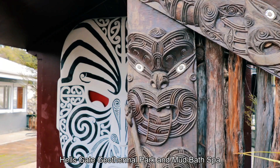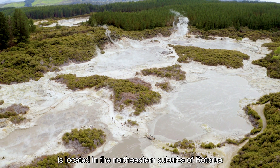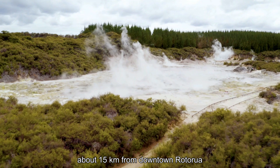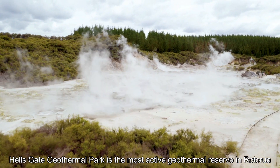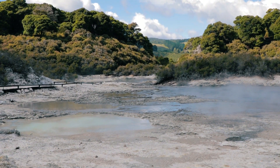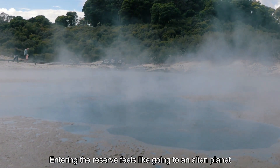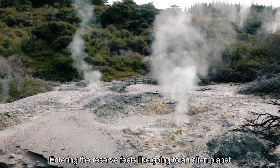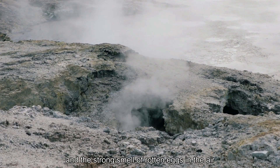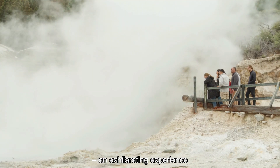Hell's Gate Geothermal Park and Mud Bath Spa is located in the north-eastern suburbs of Rotorua, about 15 kilometres from downtown Rotorua. Hell's Gate Geothermal Park is the most active geothermal reserve in Rotorua, covering an area of over 20 hectares. Entering the reserve feels like going to an alien planet, with steaming hot air everywhere and the strong smell of rotten eggs in the air — an exhilarating experience.